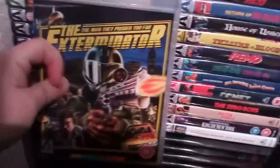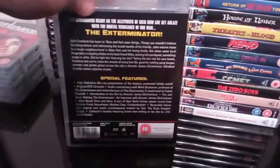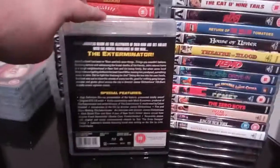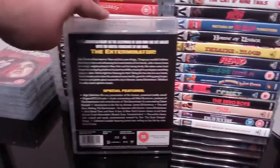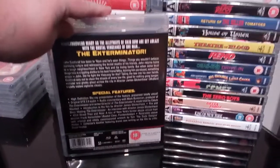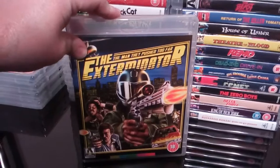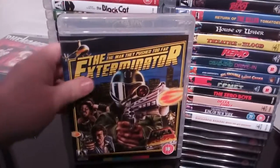Next up is the fantastic Exterminator — another excellent exploitation action flick. I missed the window box edition of this, but I'm quite happy with this one. I love that artwork by the designer Thomas Hodge, who does some excellent artwork for a lot of the Blu-rays. Exterminator — great film.